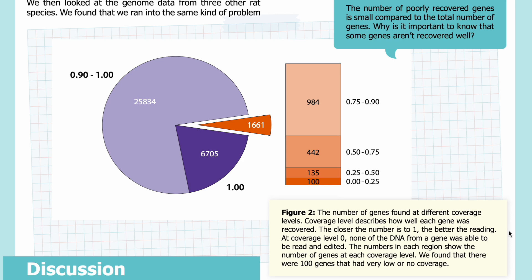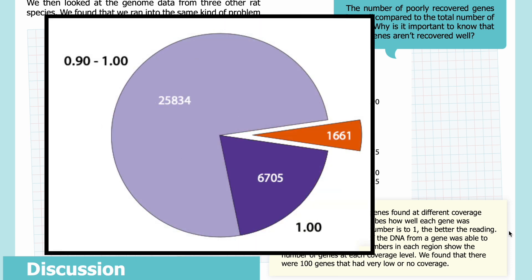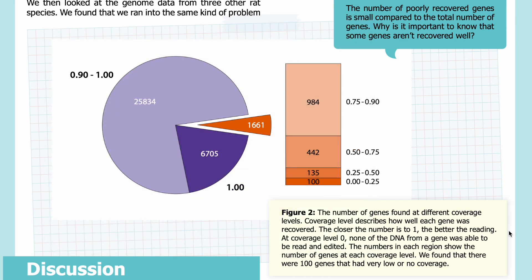Figure 2 represents the number of genes found at different coverage levels. Coverage level describes how well each gene was recovered — the closer the number is to one, the better the reading. At coverage level zero, none of the DNA from a gene was able to be read and edited. The numbers in each region show the number of genes at each coverage level. For example, there were 6,705 genes that had perfect coverage, shown in dark purple, and 25,834 genes had coverage between 0.9 and 1, shown in light purple.